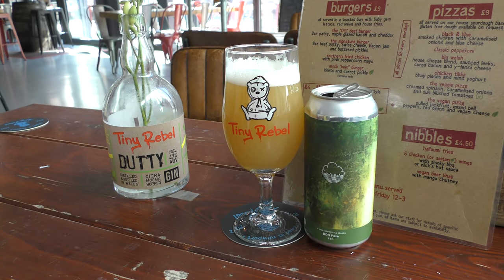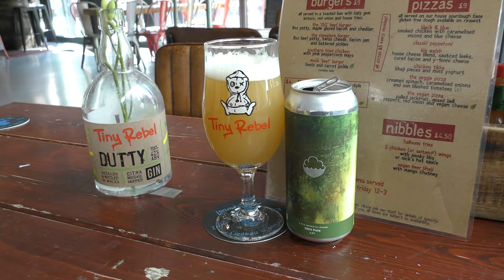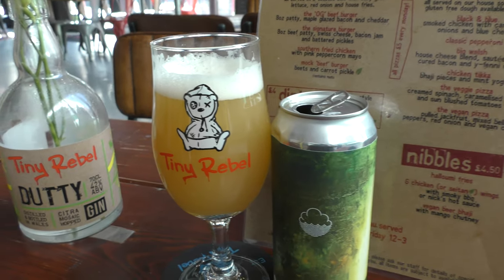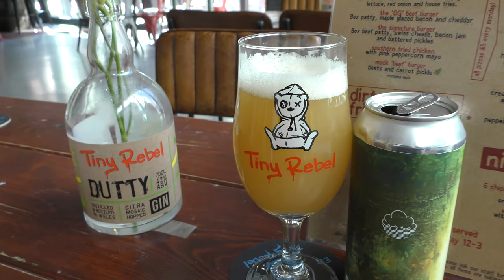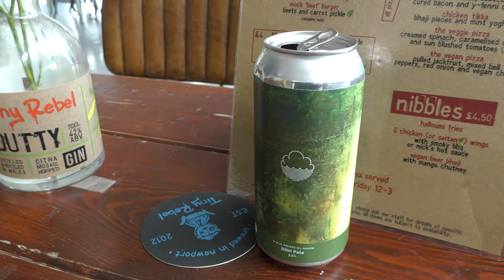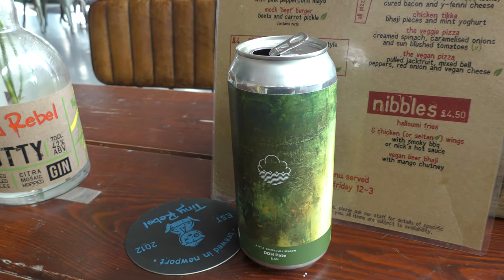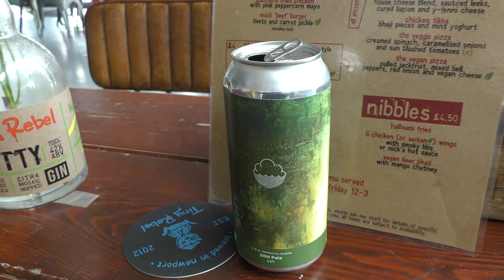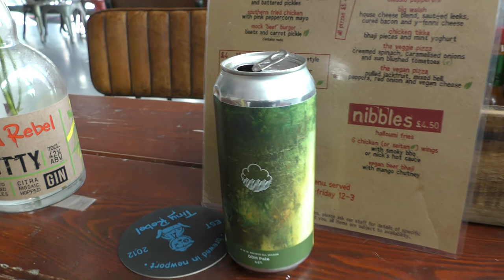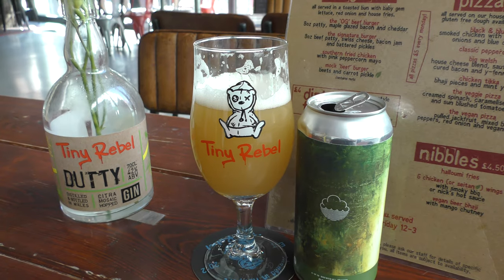Cloud Water. Fruity. Spicy, peppery finish, but nicely bitter. B+.